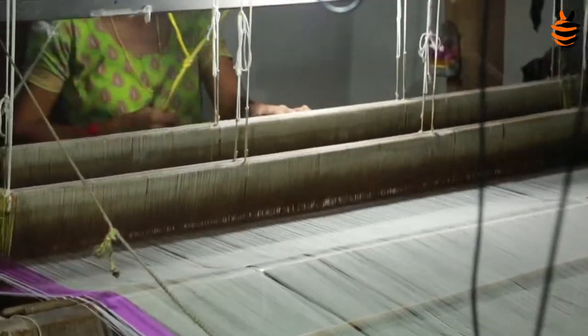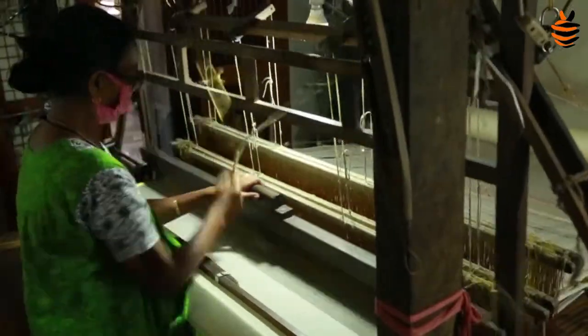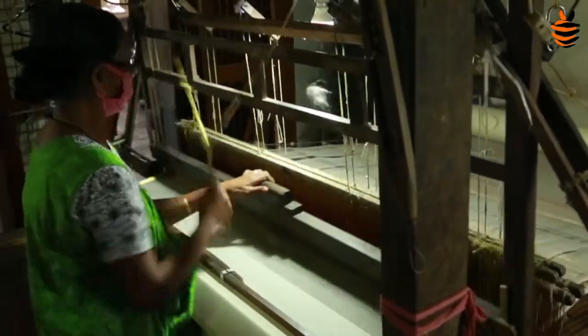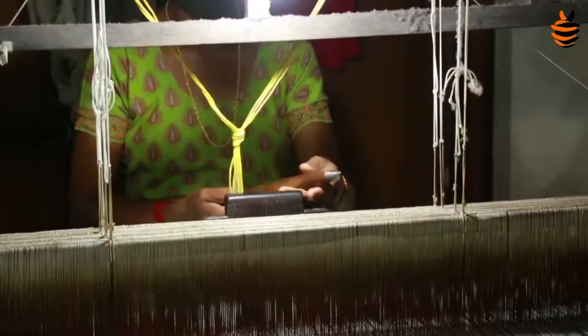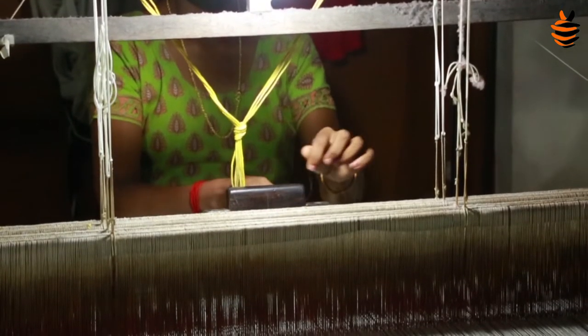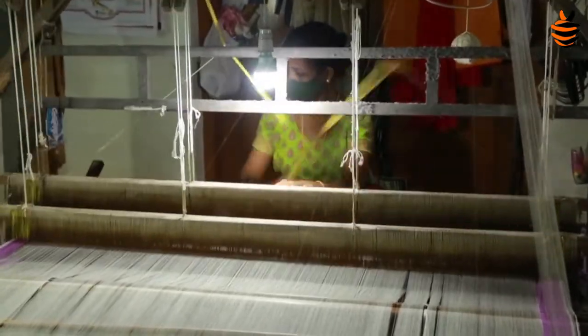The yarn is dried in shade for one day and later for about three days in sunlight. The dyed yarn is washed many times until the residue in the water is clean. The threads can be wound up to 150 meters in length with a traditional warp roller.